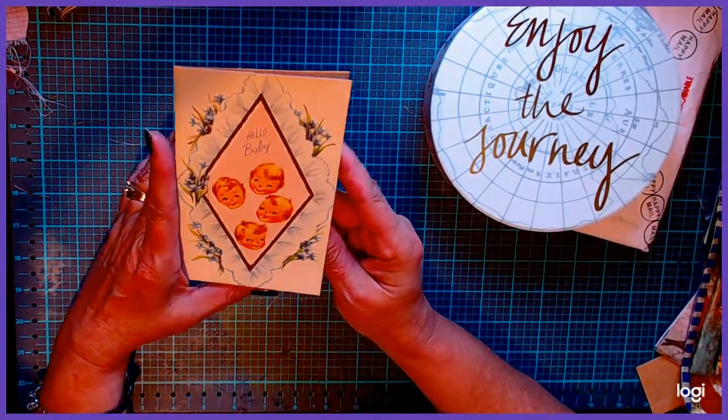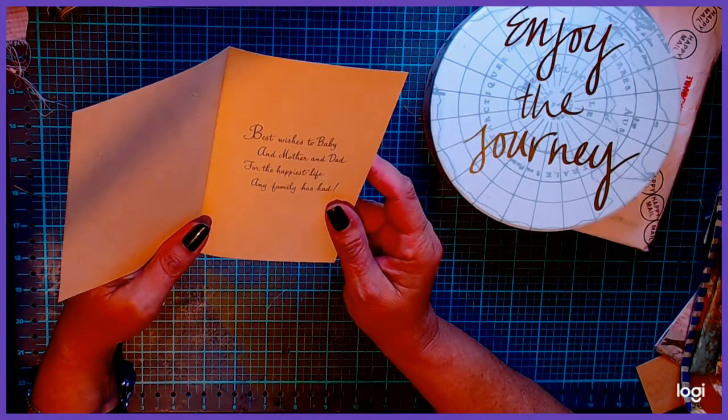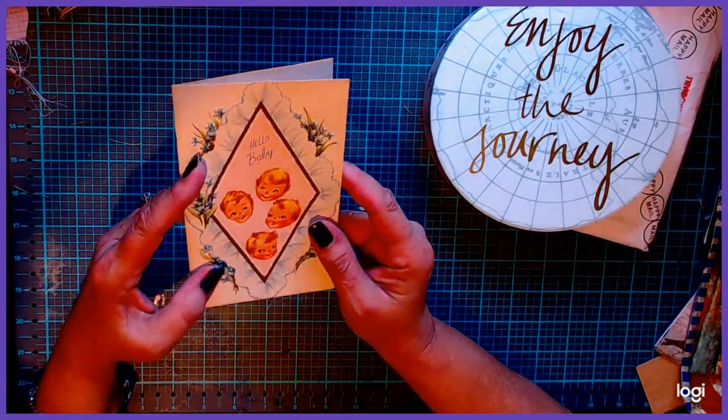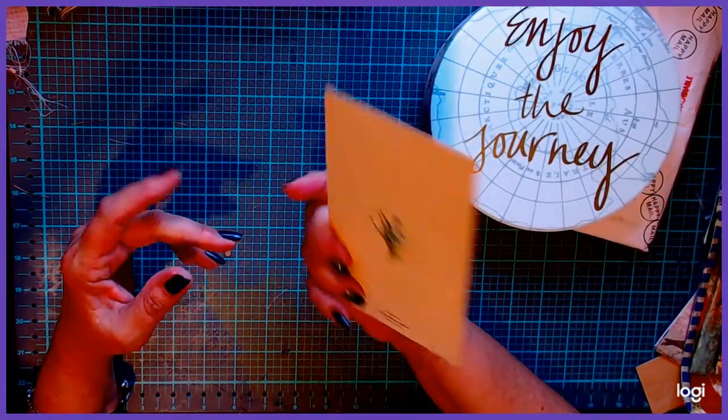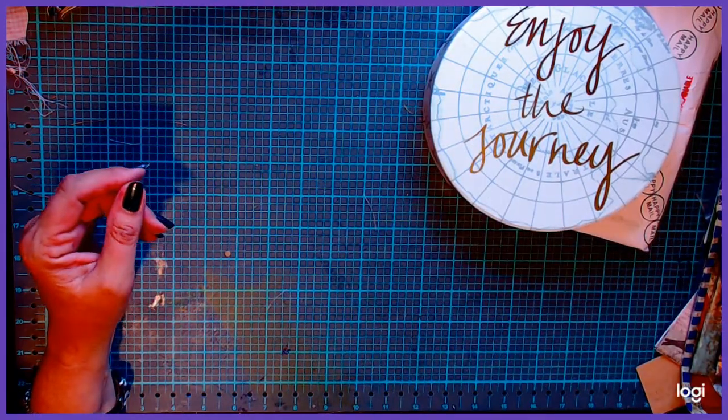This one says "Hello baby" — look how cute that little baby is. "Best wishes to baby and mother and dad for the happiest life any family has had." I really like those. Very, very nice. They're Sunshine Cards, is what they say.